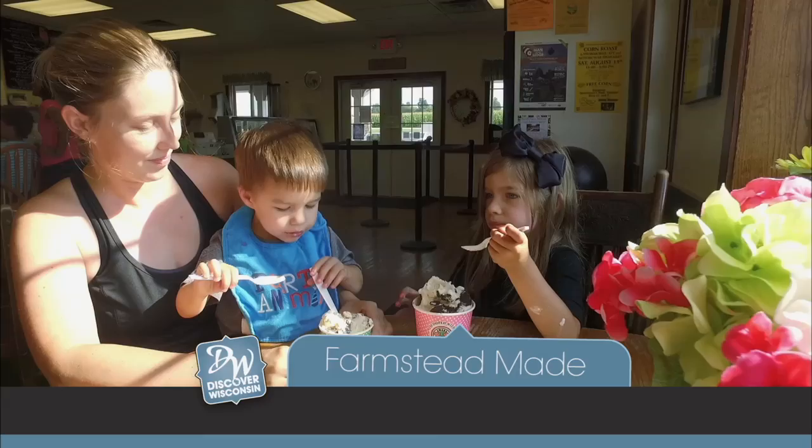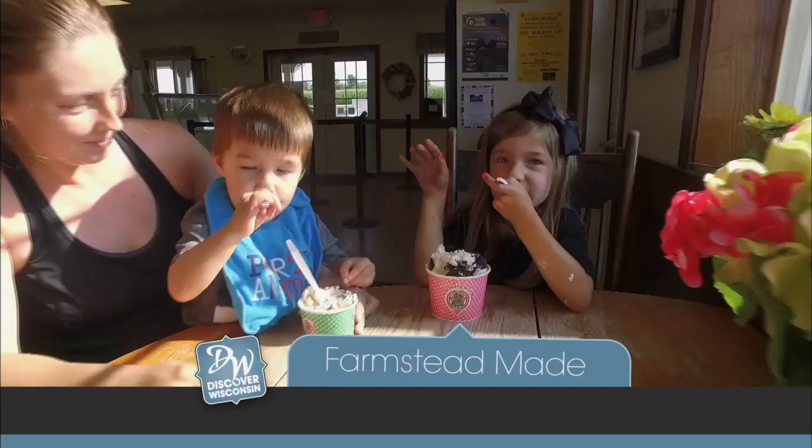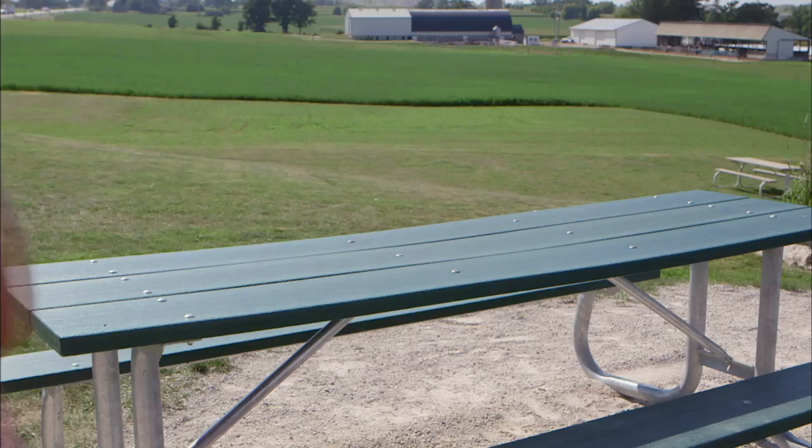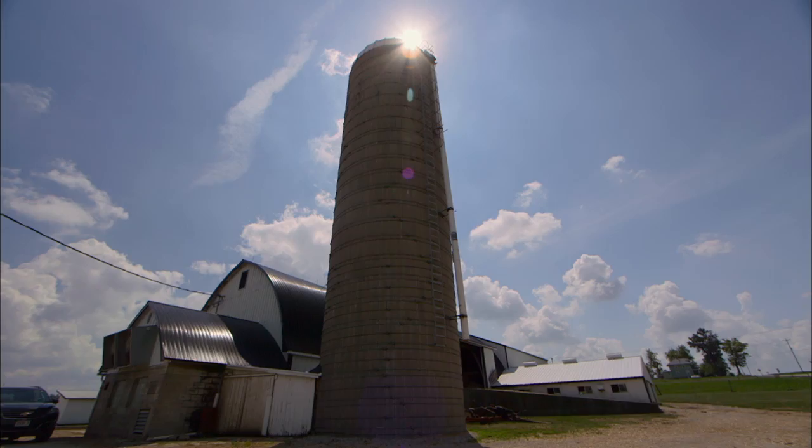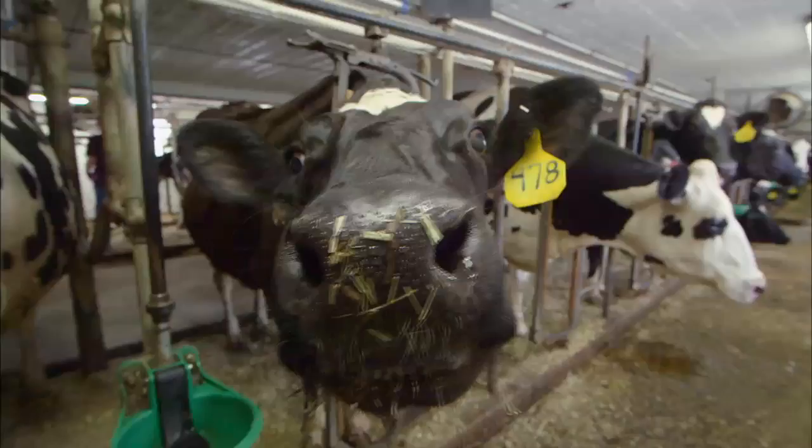Welcome back to America's Dairyland, where we're discovering some of Wisconsin's farmstead-made dairy products. This is our last stop — how about some ice cream? Just south of Fond du Lac in the small town of Eden sits the Kelly family farmstead, which has been part of the Kelly family since 1861. Here, Karen and Tim Kelly and their children create premium farmstead ice cream, as well as operate their 200-acre dairy farm.